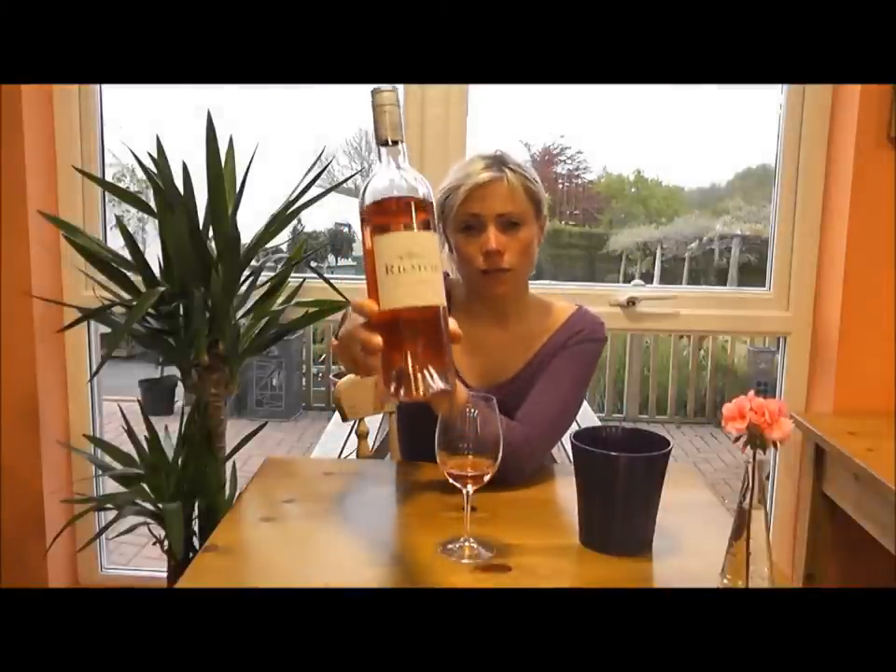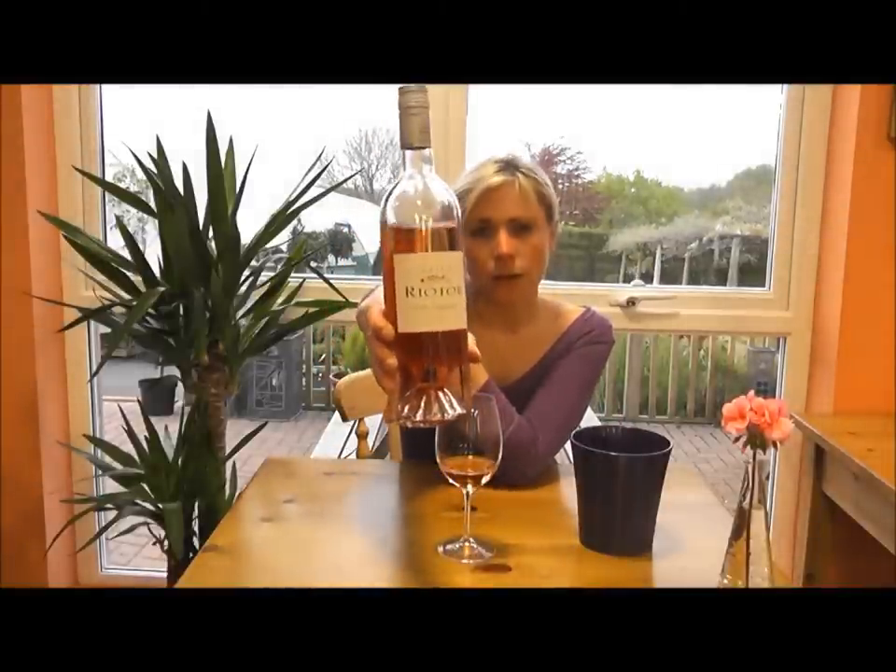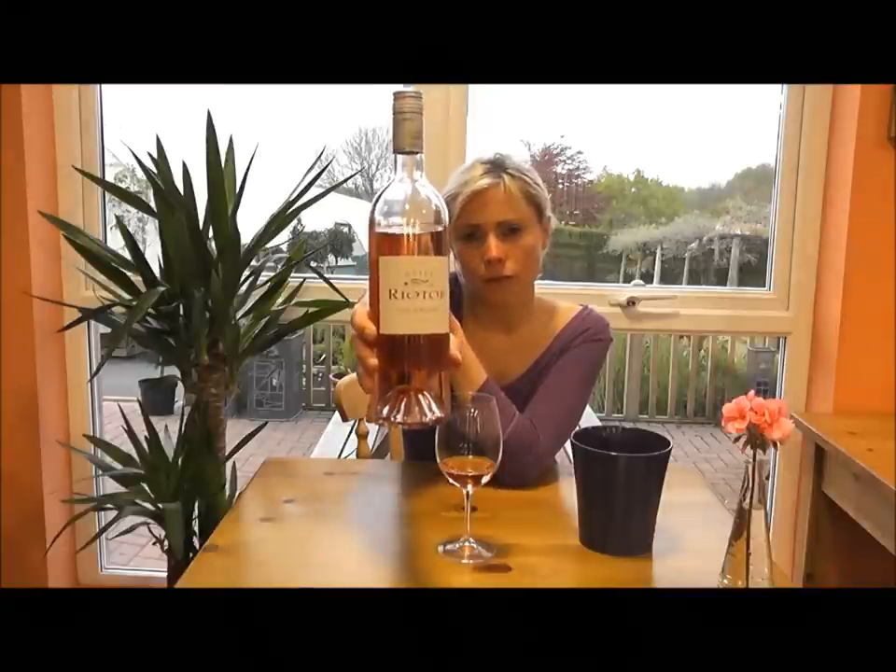It's a wine called Chateau Riottar, owned by Chateau Mormodon, based in Chateauneuf-du-Pape in France. Riottar are located in Provence, of course the most famous place in the world for producing rosé.